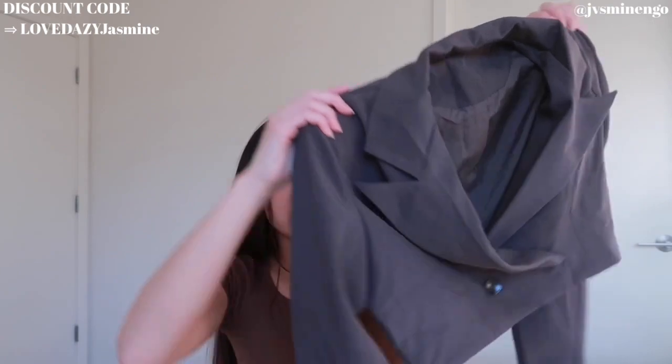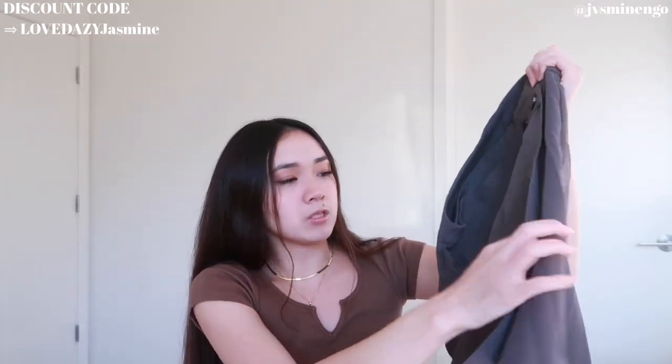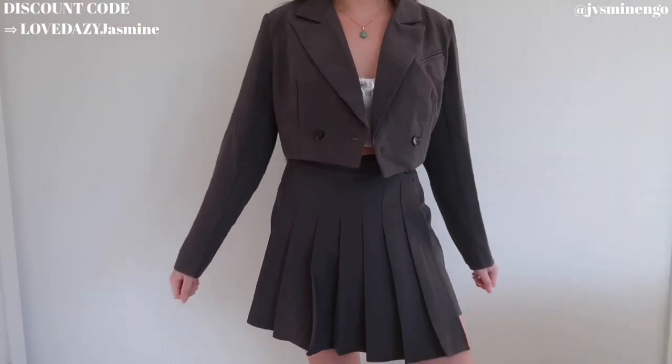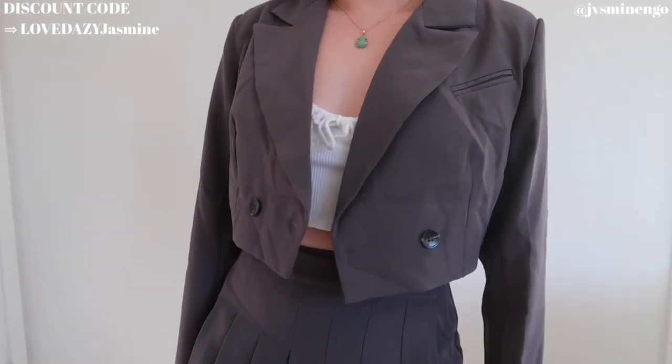Moving on, we have a really cute two-piece set: a cropped blazer and mini skirt set. The blazer is such a nice gray color — so chic. It also comes with this really cute wrapped skirt that looks like a normal skirt but actually wraps around the whole thing. I love the pleated style; together it's such a great deal — both pieces were around $50 total. If you got this at Zara, Aritzia, or Abercrombie it would definitely be over $100 for the two pieces.